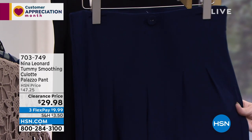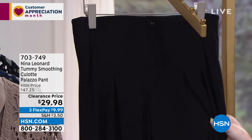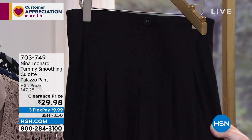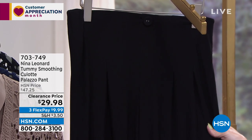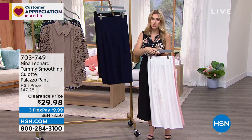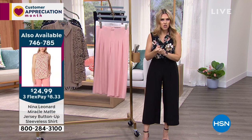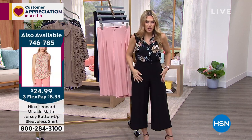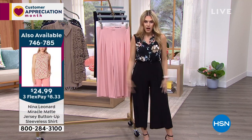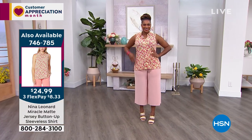I'm wearing the black — run, do not walk to get it in black. At a $29.98 clearance price, the price literally just dropped right before the show. They were $50 before — still worth it — but now it's an incredible buy. Kate, you're known for your culottes.